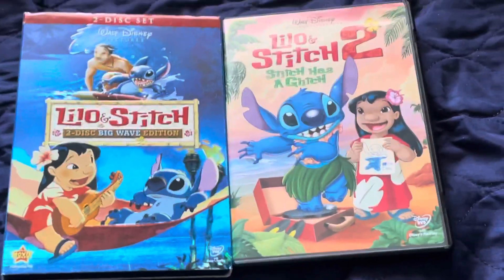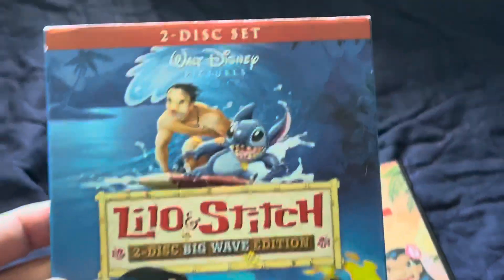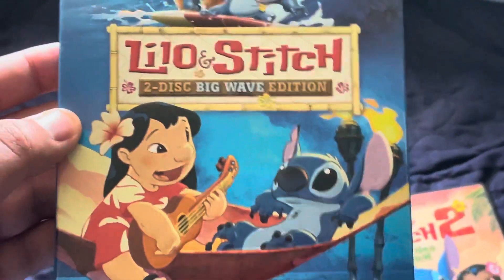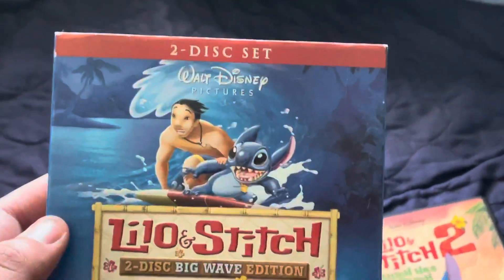Today we are unboxing Lilo & Stitch 1 and 2, the pack. Here is Lilo & Stitch. This came out in 2002. This is a 2-disc big wave edition.